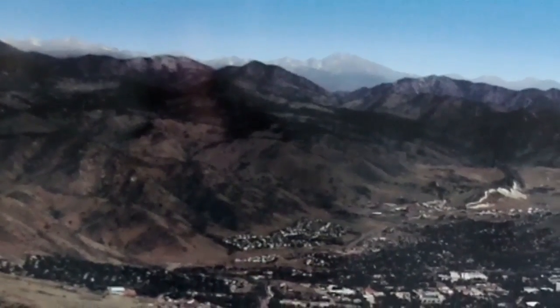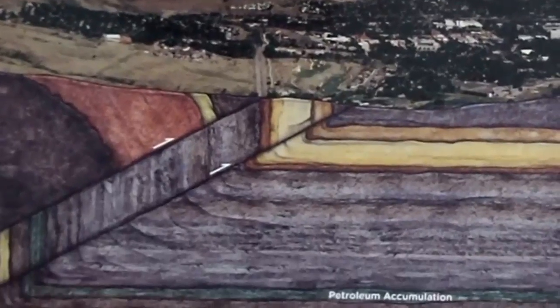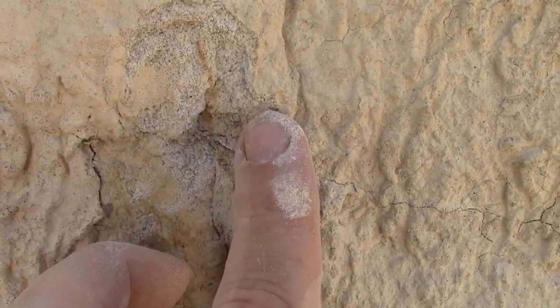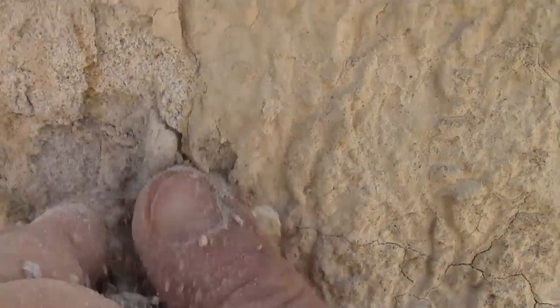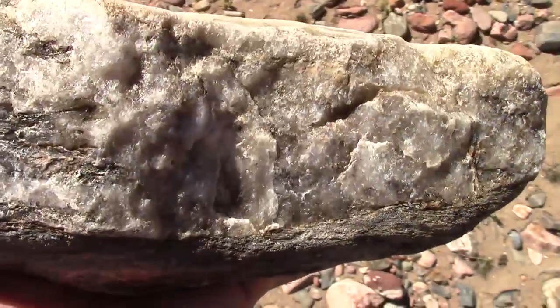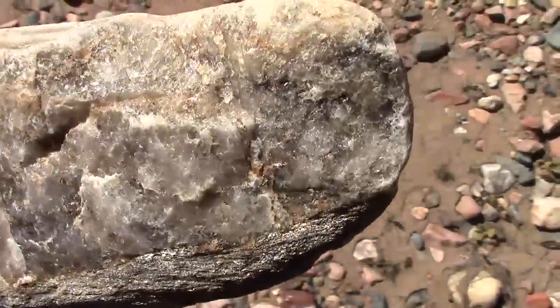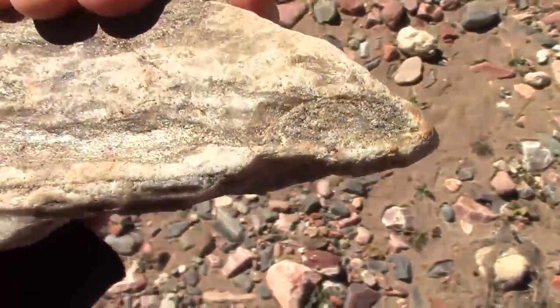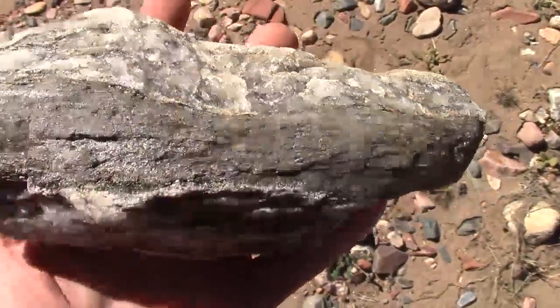Welcome back, geology fans! The deeper into the earth we go, the hotter it gets, and pressure gets greater and greater. The minerals of a rock that get buried, or tectonically subducted deep enough, will leave their previous comfortable conditions and begin to change to relieve stresses and achieve thermal and chemical equilibrium. As long as the rock remains mostly solid, retaining its general features, it can become a metamorphic rock.